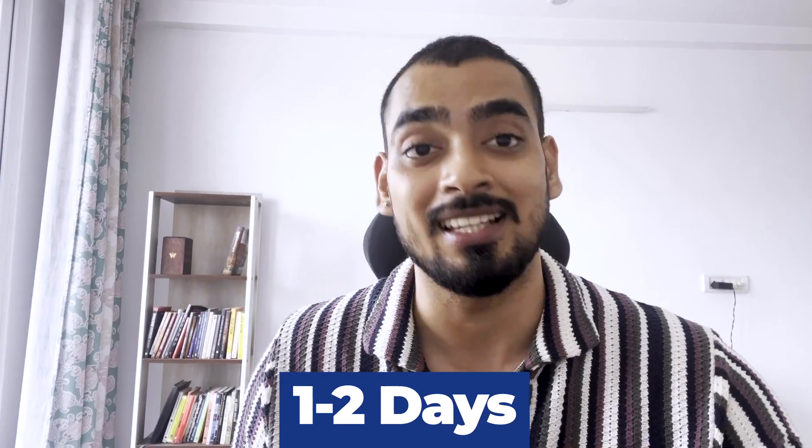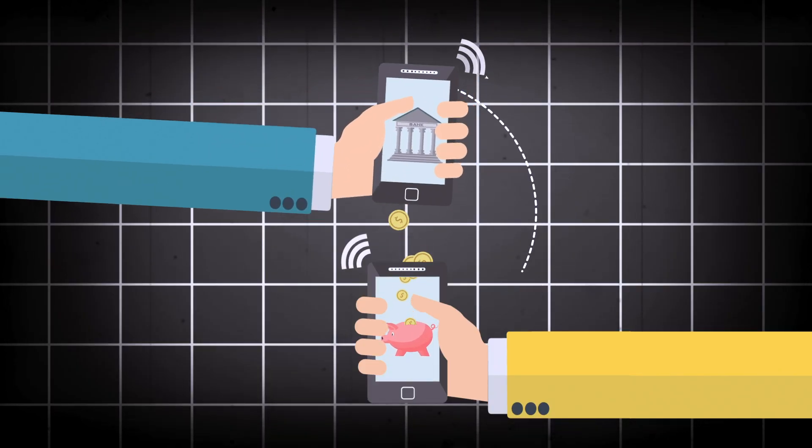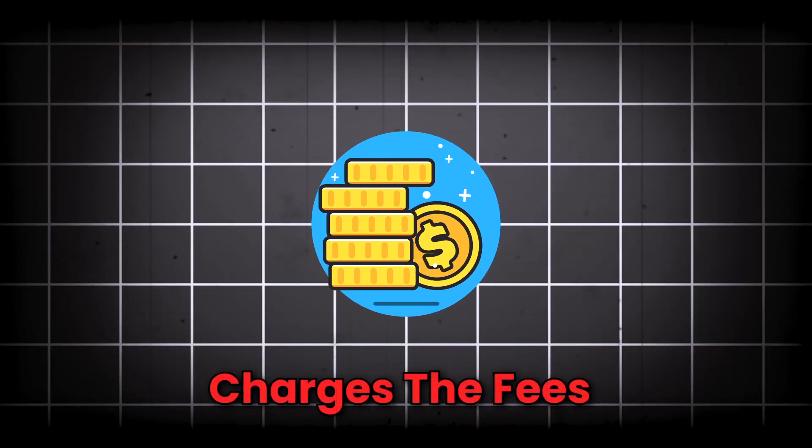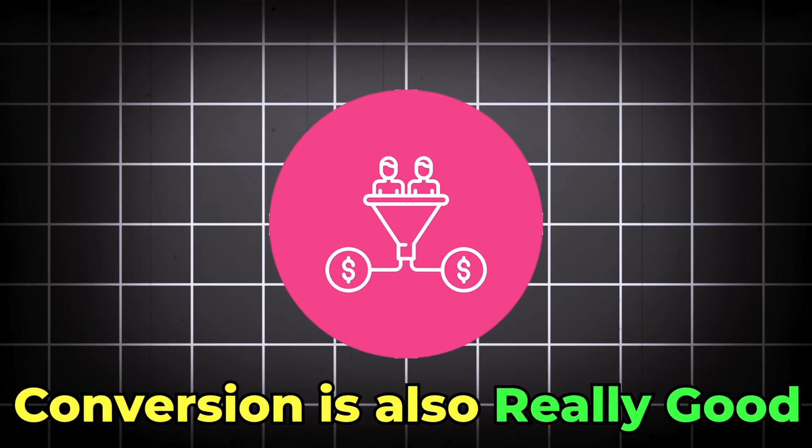Now we have switched to Payoneer and the benefits are huge. The payout time is only one to two days — it's essentially instant. You get the amount in your Payoneer account instantly, and the payout is within a day or maximum 48 hours. Payoneer has two options for fees: credit card, which is three percent standard, and ACH transfer, which is one percent. The good thing is the fees are covered by your clients, so you don't have to worry about charges. If you're charging your client three thousand dollars, you'll receive three thousand dollars in full, and the conversion rate is really good.